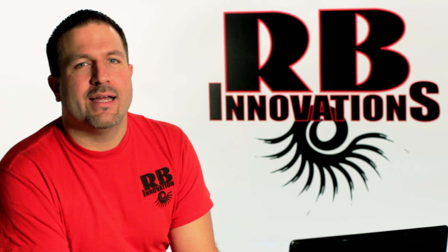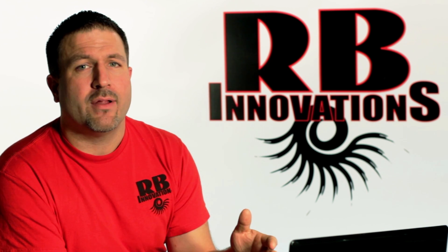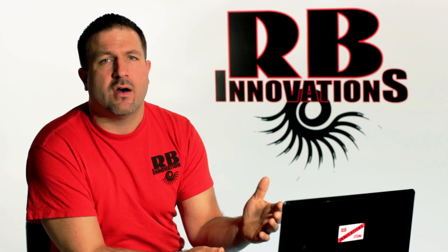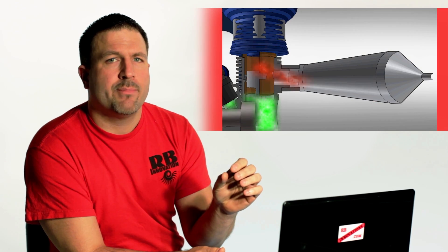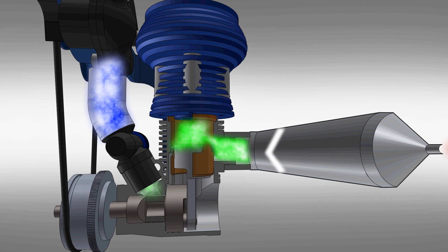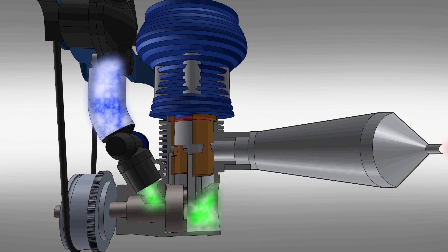Another common question we get is: are the air intake and the exhaust port open at the same time? The simple answer is yes. Most of the debates you'll find online don't address the exhaust issue — specifically the exhaust sonic pulse returning down the pipe and pushing that fresh air-fuel charge back into the cylinder. That's the most important part that a lot of people don't address.